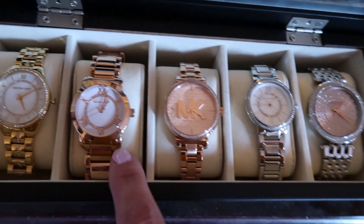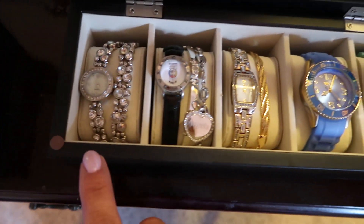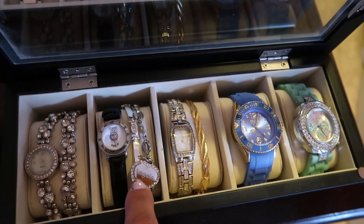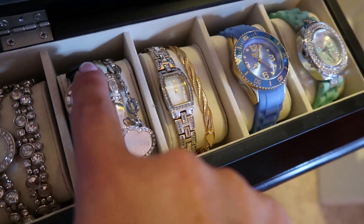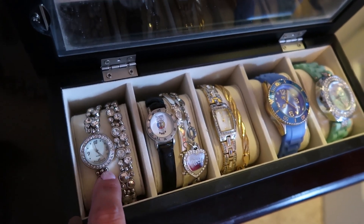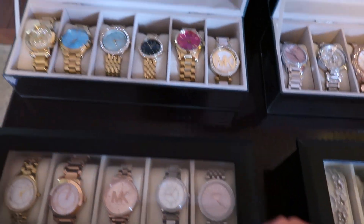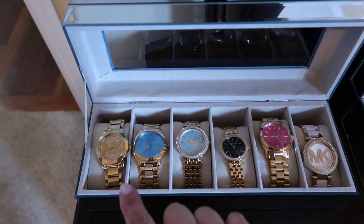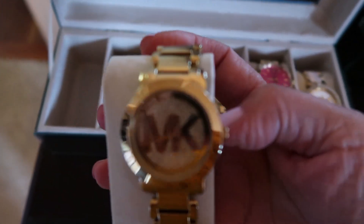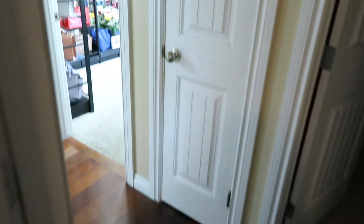This one I got for my birthday — the rose gold, and the rose gold and gold right there. These are just memorable watches I got from Europe. This one I got from my mom. This bracelet I got from my son — it says Angela. This one was from university, and this is a really cute bracelet and watch I got from Avon. I need to pick a watch for today's outfit since I'm wearing yellow, so I'll take this beautiful Michael Kors one I got from the outlet.